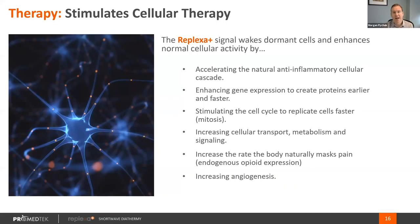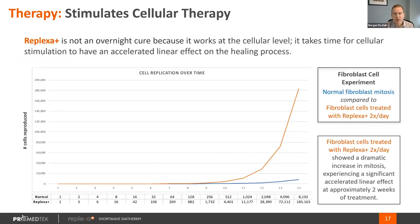Another thing shortwave diathermy does is help manage pain, and we measure that predominantly through the rate of endogenous opioid expression, which is the way the body has a natural response to pain management. This is a general study that we do through the rate of mitosis, where we measure the increased rate against our in vitro studies.